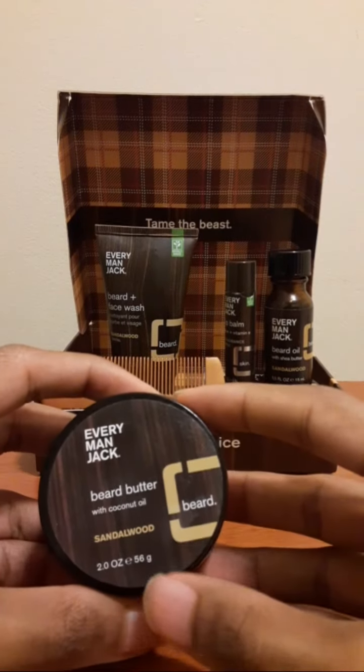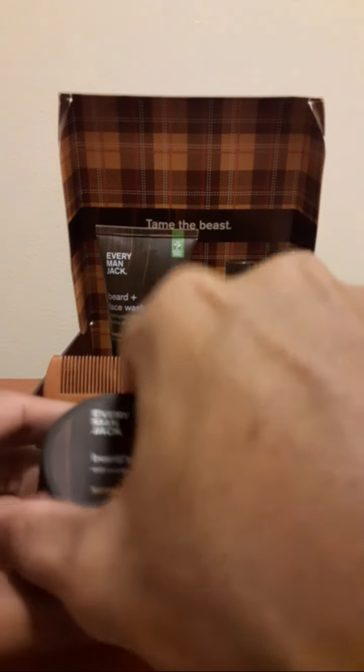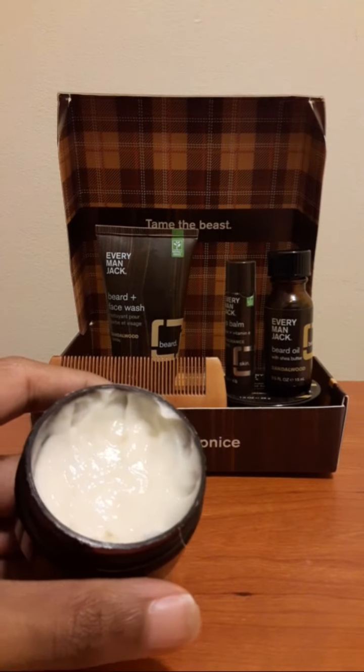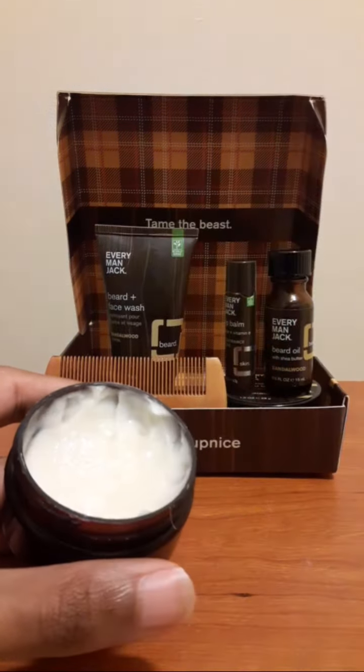So this beard butter — you essentially use it for your beard. It contains coconut oil, and I chose the sandalwood scent because it's my personal favorite. This is how it looks — kind of an ice cream-like appearance. It smells beautiful; I would describe the scent as having hints of vanilla and sandalwood.